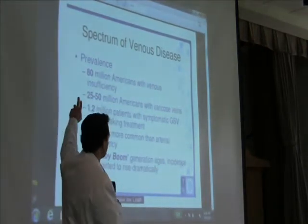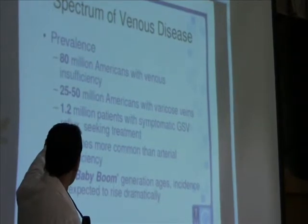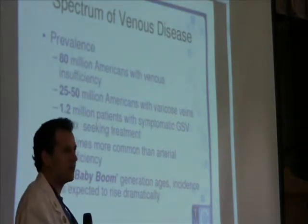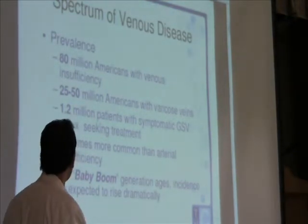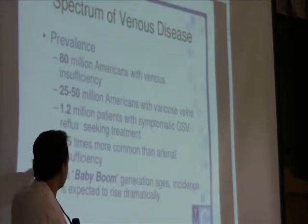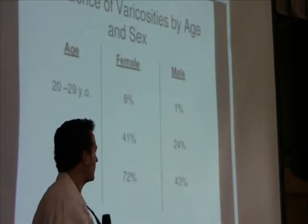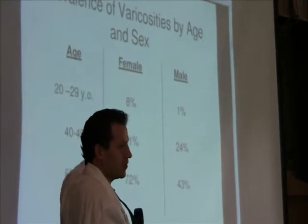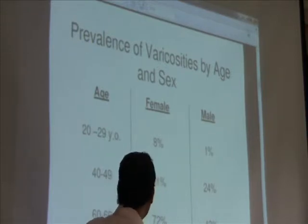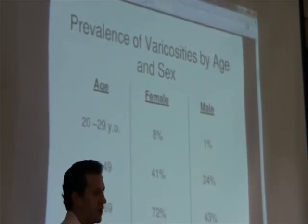That translates in the United States to about 80 million people with vein disease, and between 25 to 50 million people with varicose veins — the most obvious manifestation of vein disease. About 1 million people will have bad enough symptoms to seek out treatment, and it's much more common than artery disease. As the baby boom generation gets older, there's going to be a lot more people with this problem, and it gets more frequent the older you get.